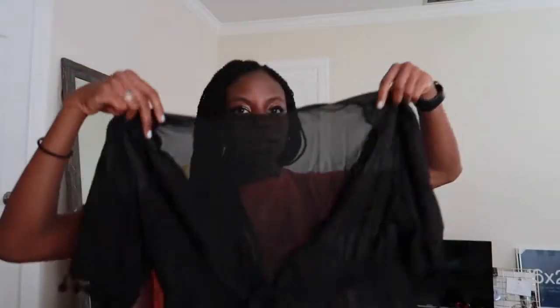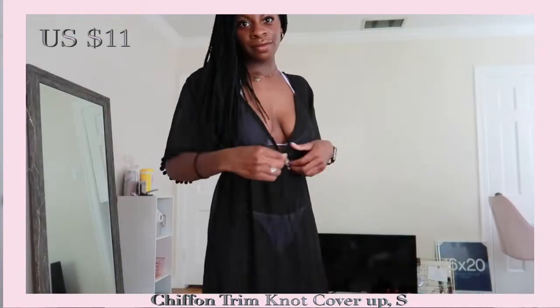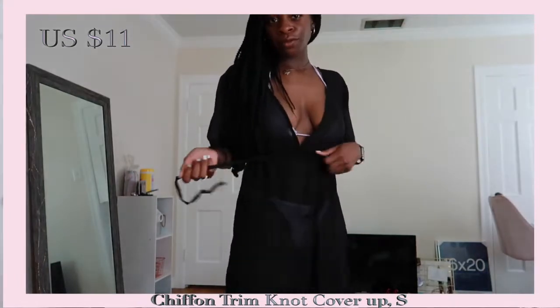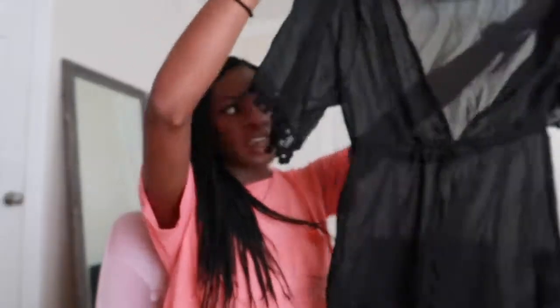Another cover-up that I have — and I'll also try on these cover-ups with swimsuits — is this black sheer dress. I also got a small in this, even though I probably could have gotten an extra small if that was an option. In the front, where it has a little tie, it kind of ruches up to make it a little bit tighter around your waist area. So this is really cute, really comfy, and I'm definitely going to be wearing this as well.